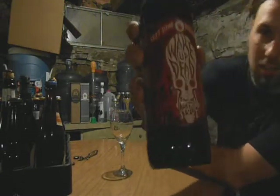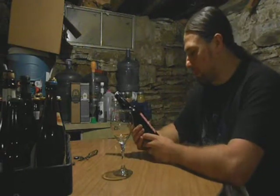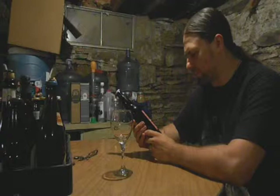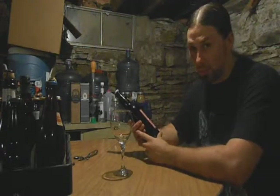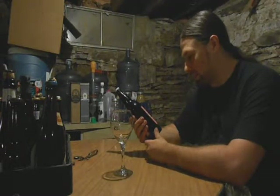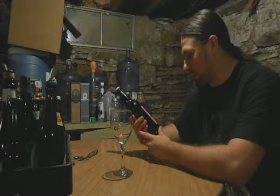First up: Wake the Dead by Left Hand Brewing Company. It's their Imperial Stout, comes in at 10.2% alcohol by volume. I enjoy it at 55 to 60 degrees — it's got to be a little bit warmer than that in here. For a basement, it's not exactly the coolest place in the world. Cellared after seven years is going to be cellar, so that's awesome. LeftHandBrewing.com.